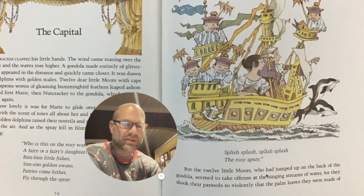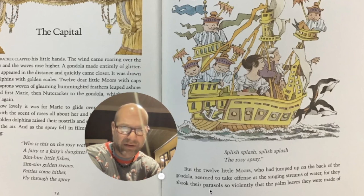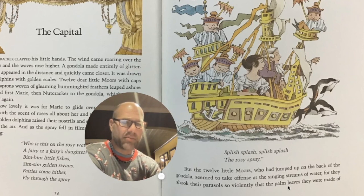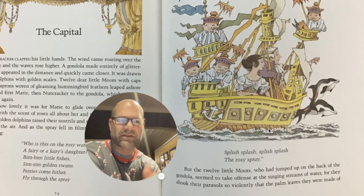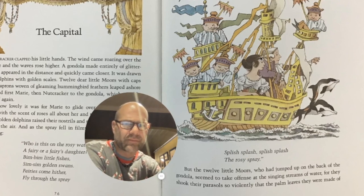But the twelve little moors who had jumped up on the back of the gondola seemed to take fence at the singing streams of water, for they shook their parasols so violently that the palm leaves they were made of — and here you see the illustrator's imagination of the gondola. But I picture a shallow boat that's really long and people stand on, moving. You can see this guy has a stick in his hand. That's typical for gondolas.